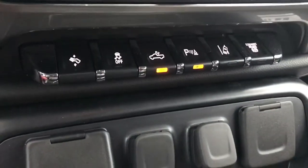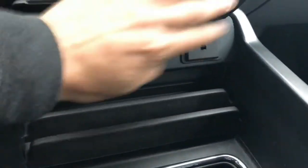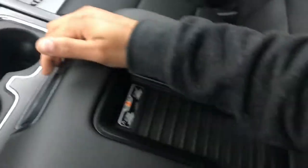Some of the safety features: lane departure, traction control, adjustable pedals. Power options are right here, charge mat, and a little storage compartment.